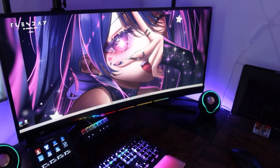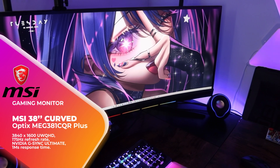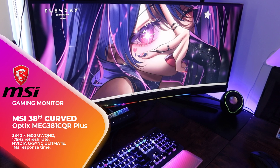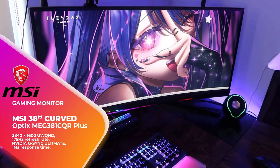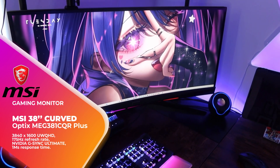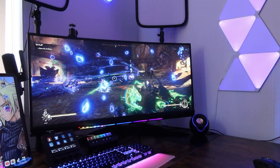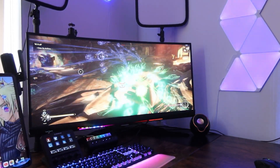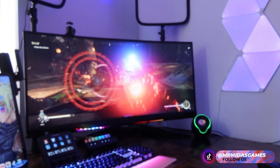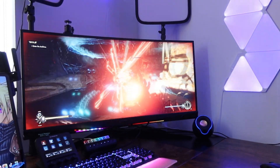My beautiful gaming monitor was gifted to me by the wonderful people at MSI and it is an Optix MEG 381CQR Plus. It's a 38-inch curved ultrawide with 175Hz refresh rate, although I can only receive 144Hz — I don't know if this is because I haven't overclocked it. It has NVIDIA G-SYNC Ultimate, HDR, and one millisecond response time. The gaming, the colours, the visuals is so sick. I can set it up in split screens for multiple applications.